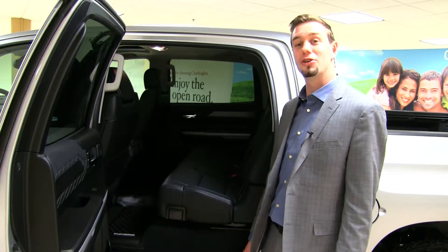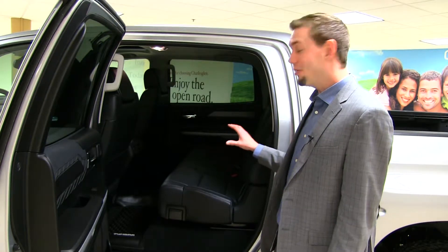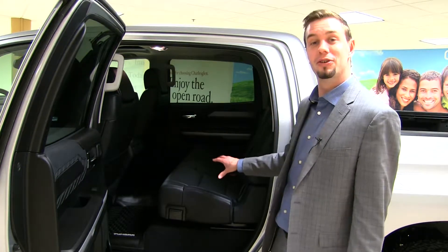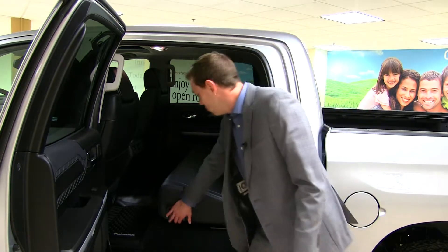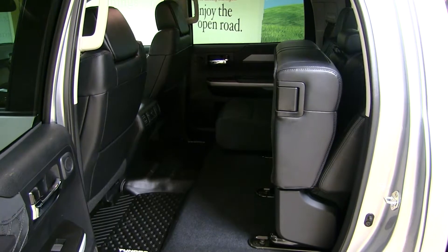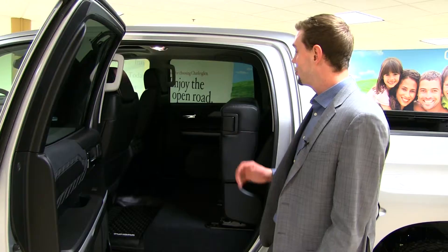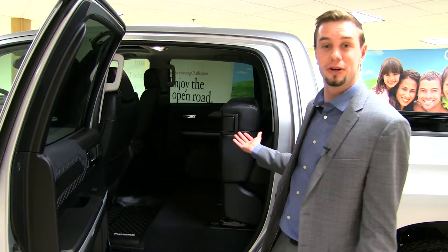The Tundra offers one of the largest cabs available in class with the CrewMax. With the rear seats, if you need some extra cargo space you can fold them up, giving you a huge amount of room for extra cargo, tools, or anything you need. The CrewMax just offers ample space for you and your family.